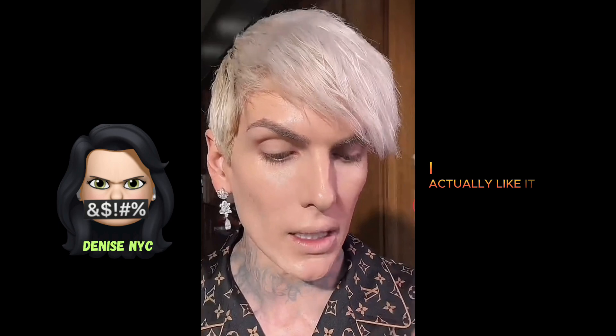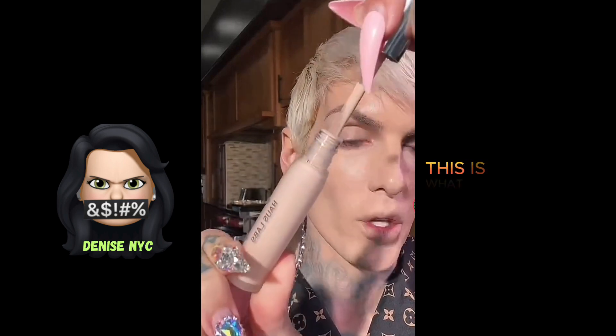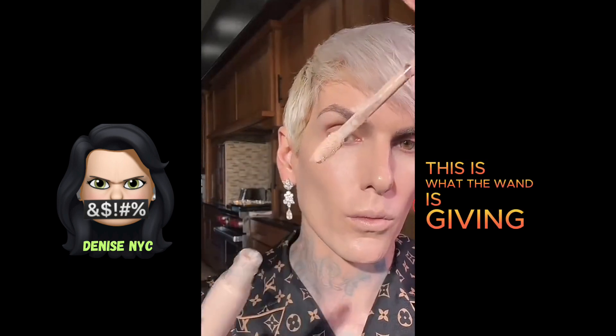I mean, it's a concealer — I'm Jeffree Star, I know what I'm doing. If you've never seen it, here's what the packaging looks like. Very standard Haus Labs, very clean, hospital-like. I actually like it. This is what the bottle looks like, this is what the wand is giving.